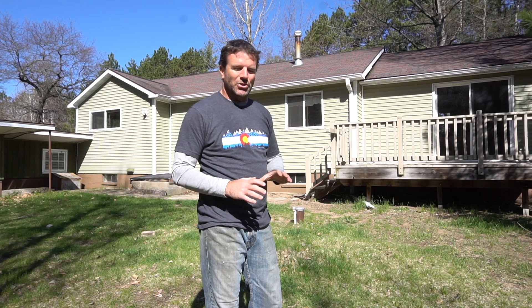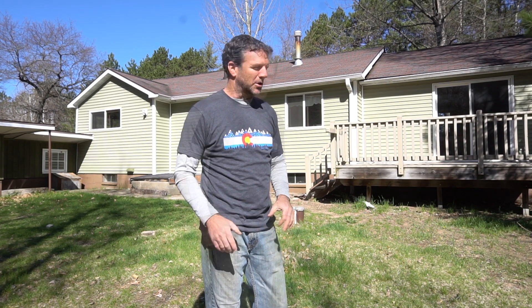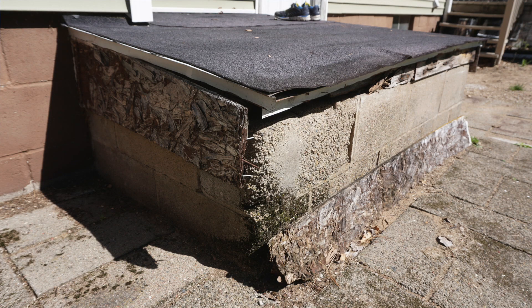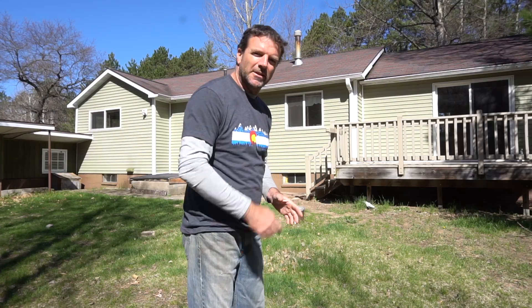My wife and kids stayed back in Colorado to finish up the school year, so I've got about five weeks to get the bathroom and some of this upstairs living space much more livable. A lot of things have been left to languish in this house over the past decade, but there's also a lot to work with — lots of great potential after a fair amount of hard work. Enough talking, let's go take a look.